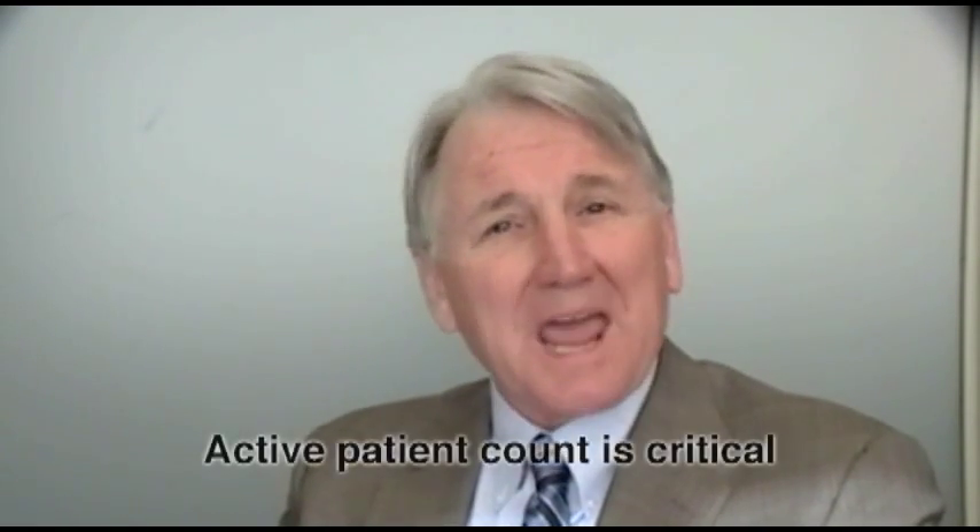After you've had a chance to confirm the initial positive impression the practice has made, you can dig a little deeper and find out some of the weaknesses — that helps with the whole due diligence process. The biggest number in any practice sometimes isn't the purchase price but the active patient count. You have to make sure that active patient count is true. You'll see large walls full of charts, but you have to figure out how many of those are actually active patients. We define an active patient as someone who has been seen at least one time in an eighteen-month period.